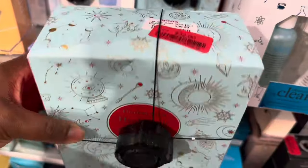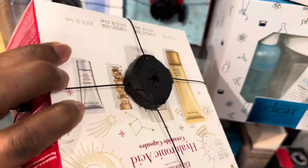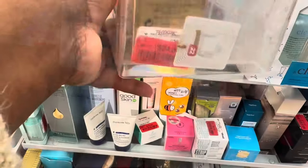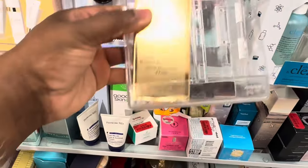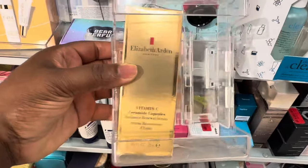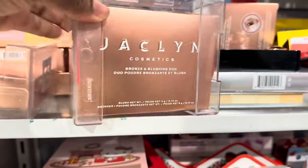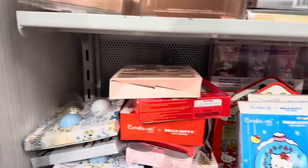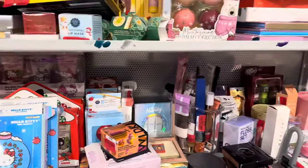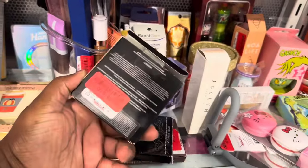Elizabeth Arden set here for $32, originally $40. The Vitamin C Elizabeth Arden set for $24. These Jacqueline Cosmetics blush and bronzer duos are now $10. Good Apple — $16.